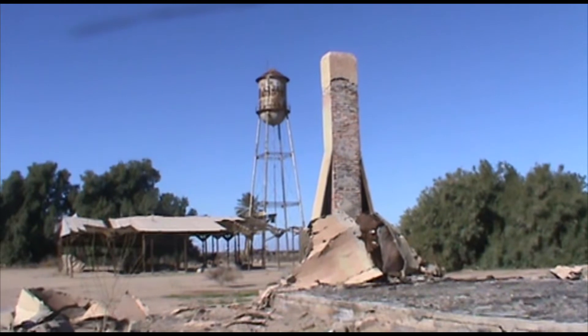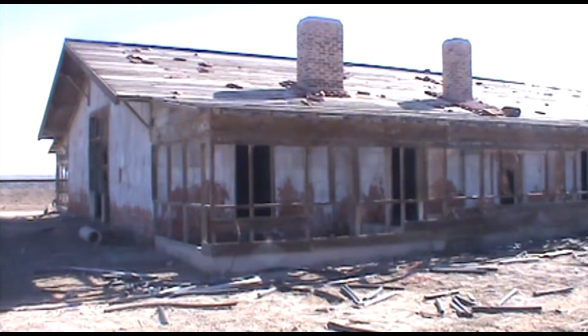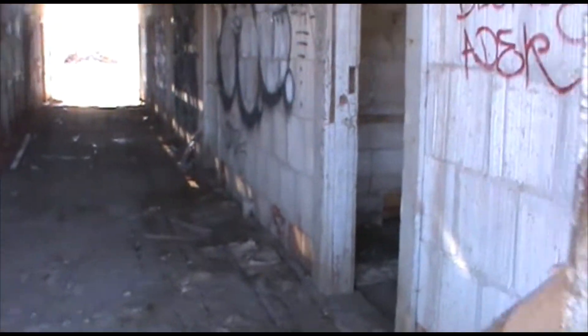It's an old water tower, all rusted now. Let's go check it out. Got to be careful.